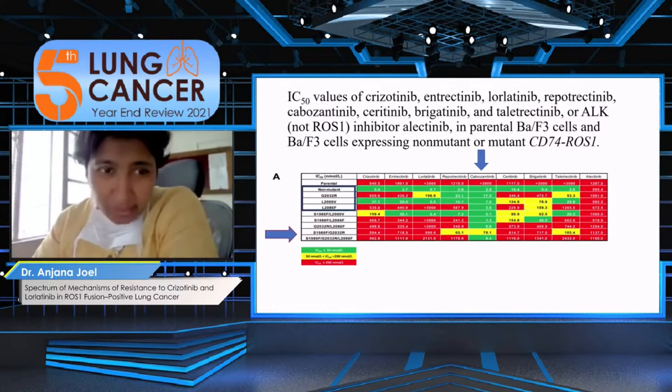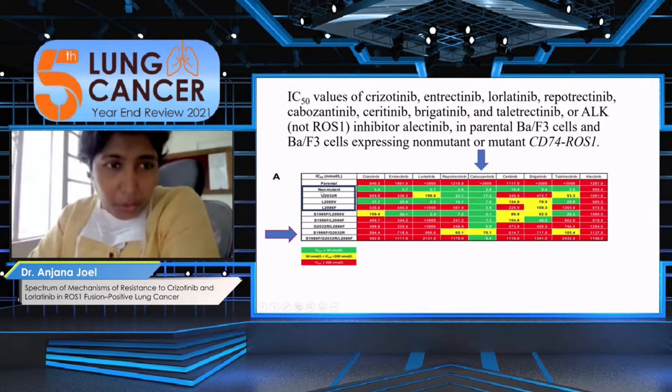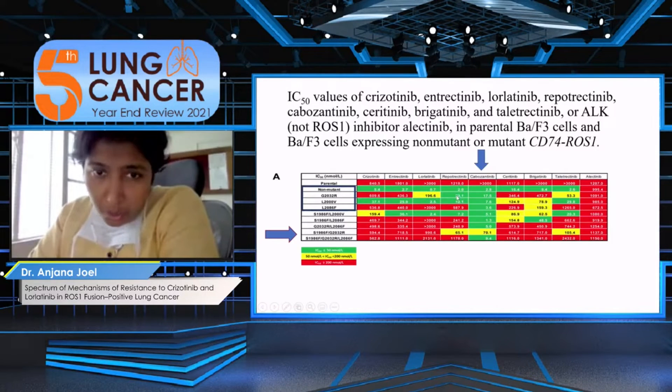We now have something similar in ROS1 as we saw in CML and ALK. When we look at the IC50 table, among patients who do not have a mutation — the non-mutant row — across the board, even entrectinib, lorlatinib, newer agents like repotrectinib, and cabozantinib all show pretty low IC50s. So you can safely use any of these TKIs in the second-line setting. However, when we look at the G2032R mutation, lorlatinib clearly has a high IC50 and is not very sensitive, but it is sensitive to other drugs like repotrectinib, taletrectinib, and cabozantinib. While repotrectinib and taletrectinib are not accessible to us, cabozantinib is — and now that we have generics, this is where we could use it.